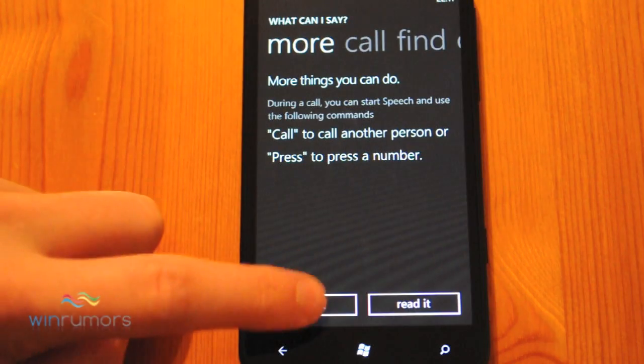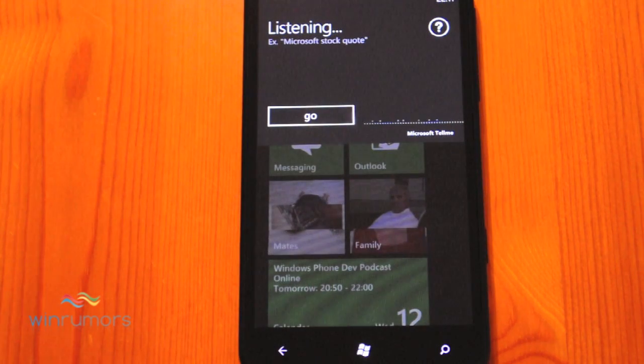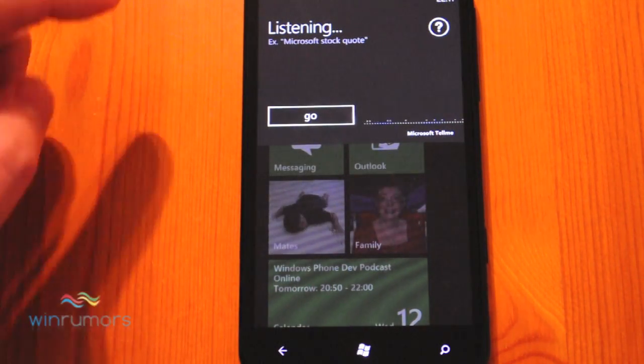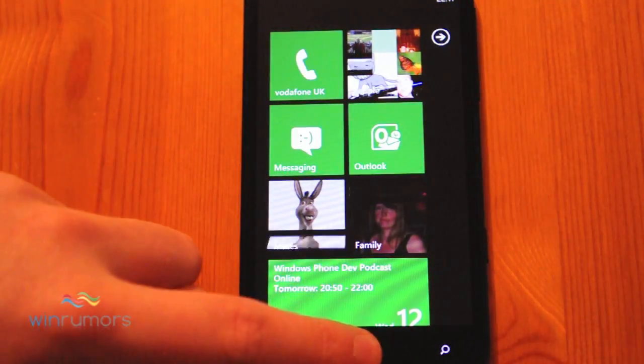So let's just give it a go. [Voice command: Call Mum at Home.] You'll see that it starts calling her at home. Let's try another one.